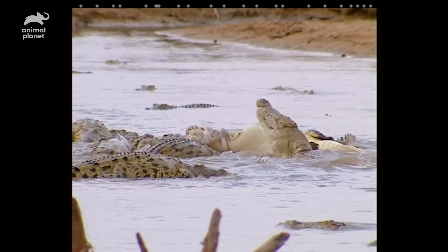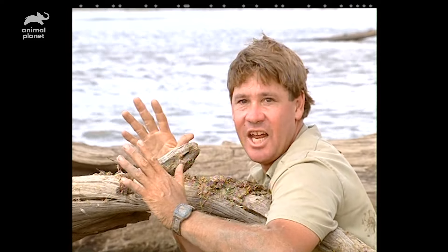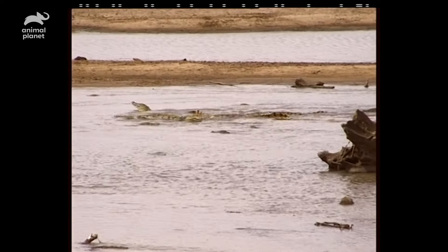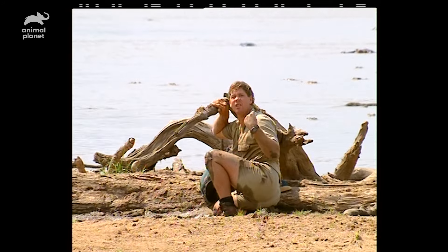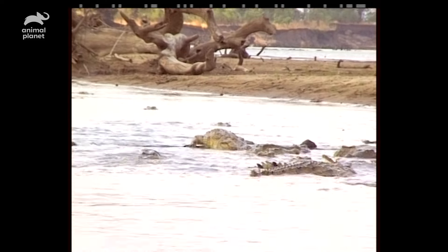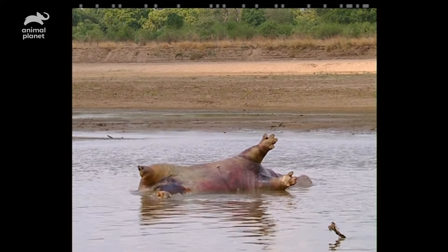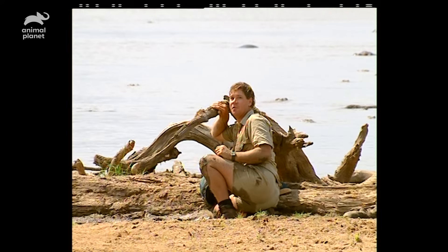Unreal. This looks so wild — all these dinosaurs mixing it up. This has been the most awesome thing in my entire life. Check out behind me — if I was James Bond, I could run over them like stepping stones. The funny thing is, in the fight, they forgot the hippo carcass floated off. It's floating way down the river now. But don't worry — they'll track it down and find it, and they'll eat again. The feast of the Nile crocodile.